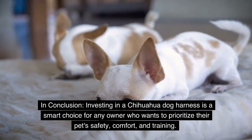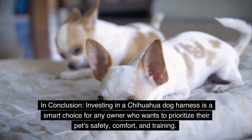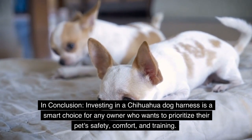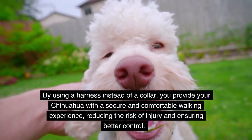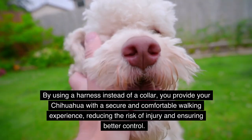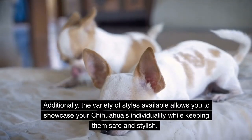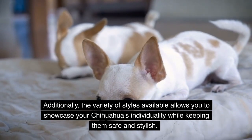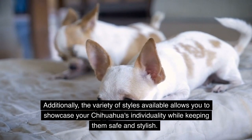In conclusion, investing in a Chihuahua dog harness is a smart choice for any owner who wants to prioritize their pet's safety, comfort, and training. By using a harness instead of a collar, you provide your Chihuahua with a secure and comfortable walking experience, reducing the risk of injury and ensuring better control. Additionally, the variety of styles available allows you to showcase your Chihuahua's individuality while keeping them safe and stylish.